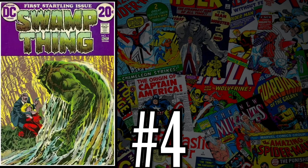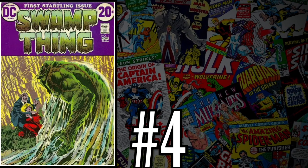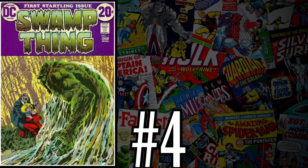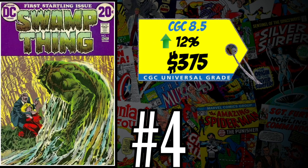At number four is Swamp Thing number one — the first appearance and origin of the new Swamp Thing, Alec Holland. Finally some fresh books on the list! A CGC 8.5 just sold for $375, up 12% over the 12-month rolling average. I'm a fan of Swamp Thing, but I don't want to spend close to $400 on a high-grade copy. I'd rather take that money and buy a mid-grade copy of his first appearance in House of Secrets number 92. I've owned this book before and it was hard to sell without making money. Staying away from this one.